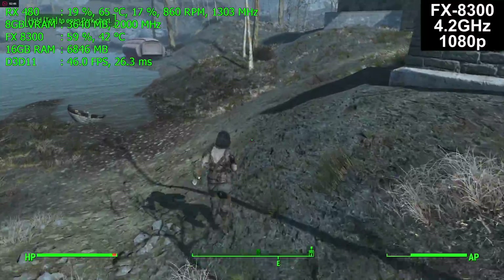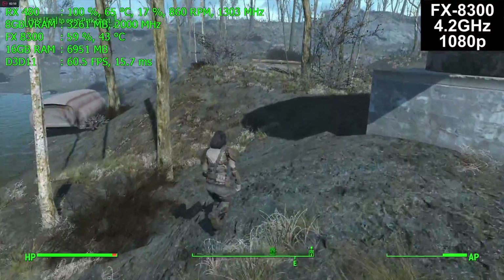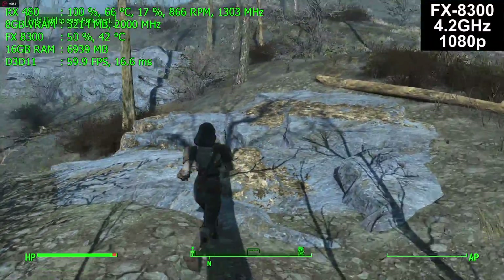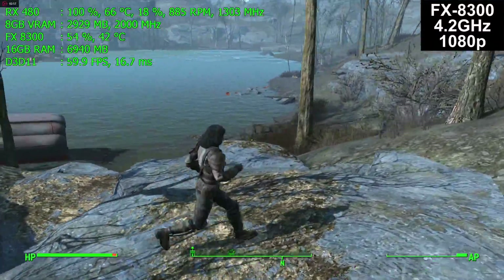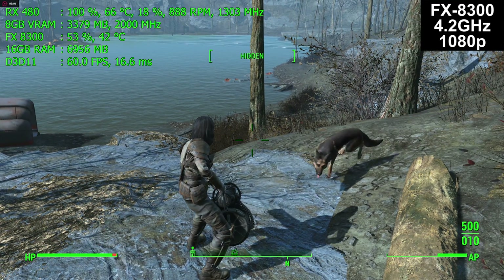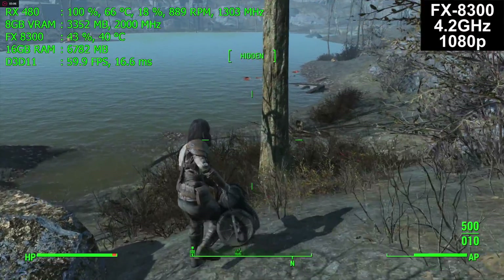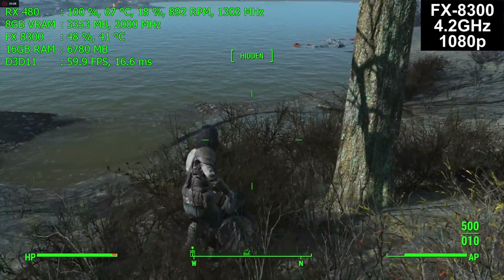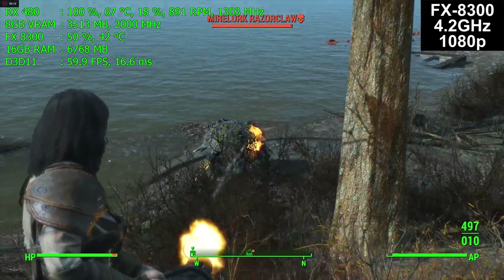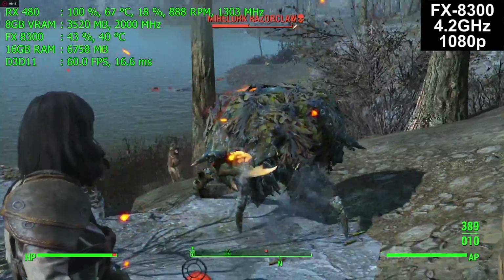Looking at GPU and CPU usage, you might think we're graphics-card limited, but it's mostly the CPU. Fallout 4 does not use 8 threads, so it'll never reach 100% usage on an FX8300. It's really only using 4 threads, which is why we're stuck at about 50% CPU usage. Because the speed of the individual cores on this chip is relatively low compared to the other processors, that's what's holding us back.